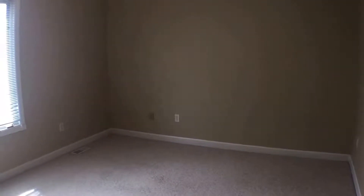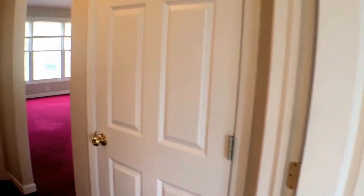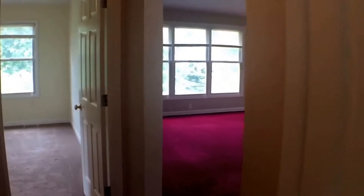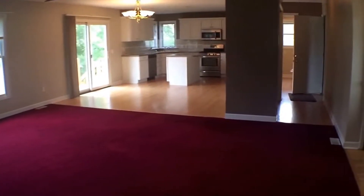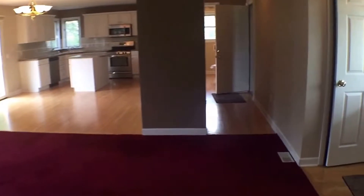And the second bedroom with lots of storage and closet space. This home is in very good condition — as you can see, it also has hardwood floors.